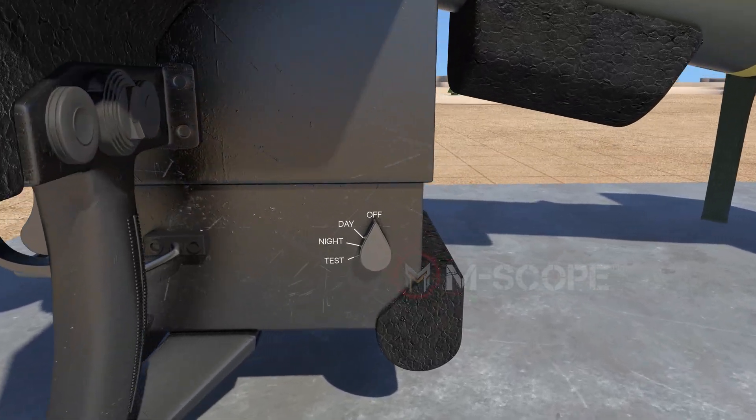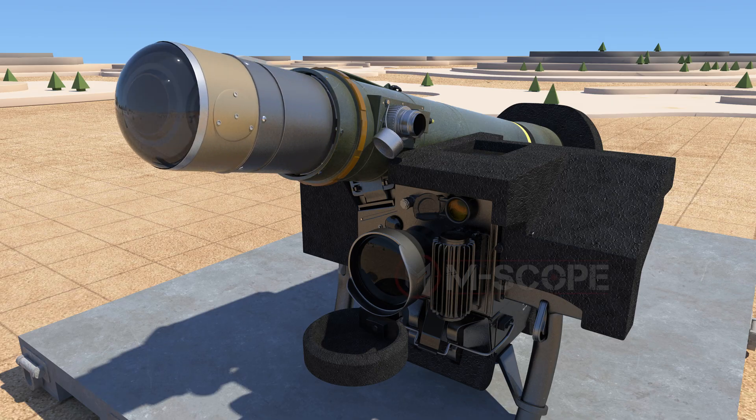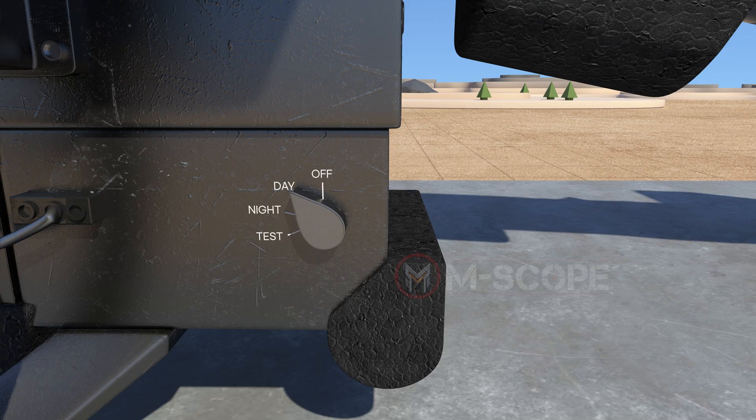There is a power switch under the command launch unit. When the power switch is off, power is cut off. When it is on day mode, electricity is provided to the command launch unit — one can activate the seeker and launch missiles, but it is impossible to use the night vision sight. When the switch is on night mode, one can use Javelin's full capability, including the night vision sight.